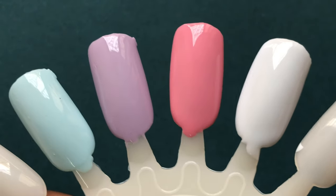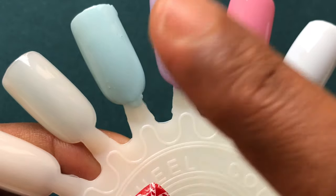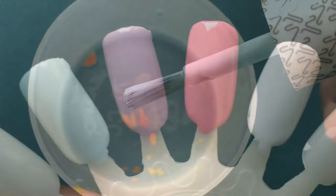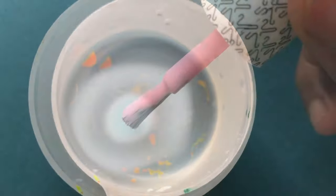Now that you've seen all the swatches, let me know which one is your favorite color from the four. One more thing — these polishes dry really fast. This one is just five minutes in and it's almost dried.